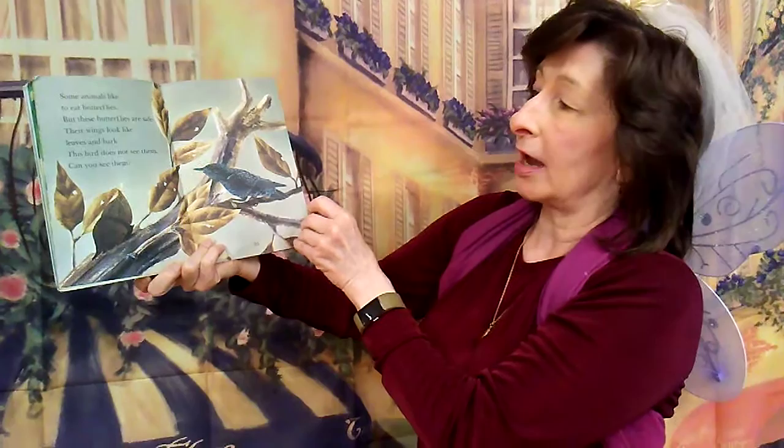Butterflies do not eat leaves like caterpillars. They suck out the sweet juices from flowers. Their tongues work like straws. Some animals like to eat butterflies, but these butterflies are safe. Their wings look like leaves in the dark. The bird cannot see them — there that butterfly is, camouflaged.